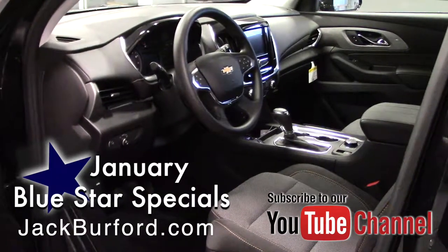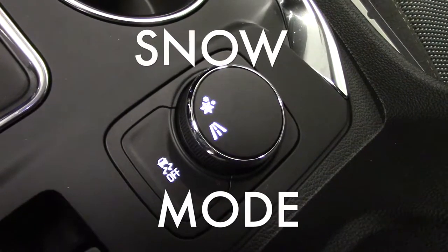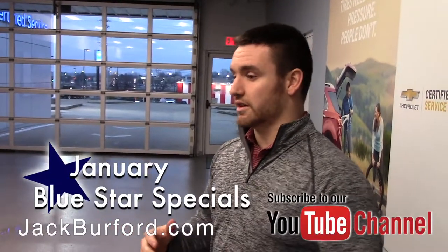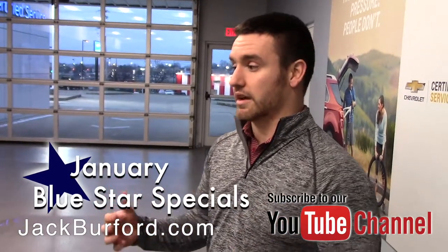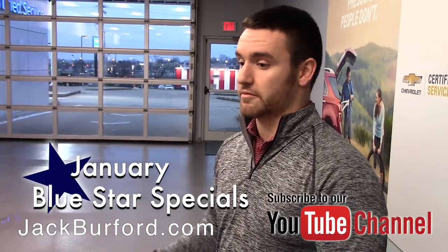This exact one is not all-wheel drive, but it does have a mode called snow mode. When you turn that on — obviously when the weather is bad — if you start losing traction, it actually controls the revolutions of your tire and helps you gain traction back. So technically it's not all-wheel drive, but it is front-wheel drive with snow mode, which is very effective.